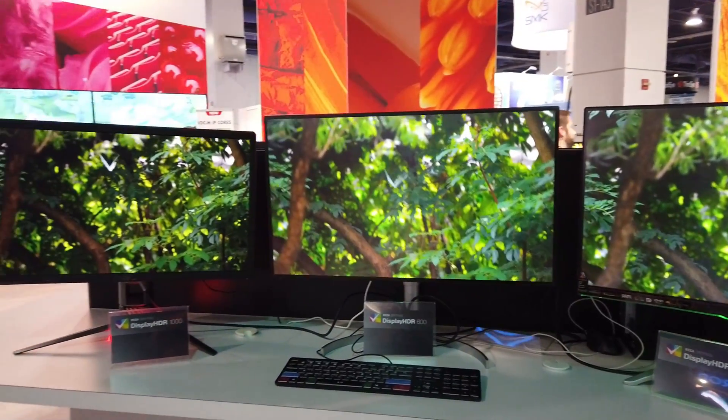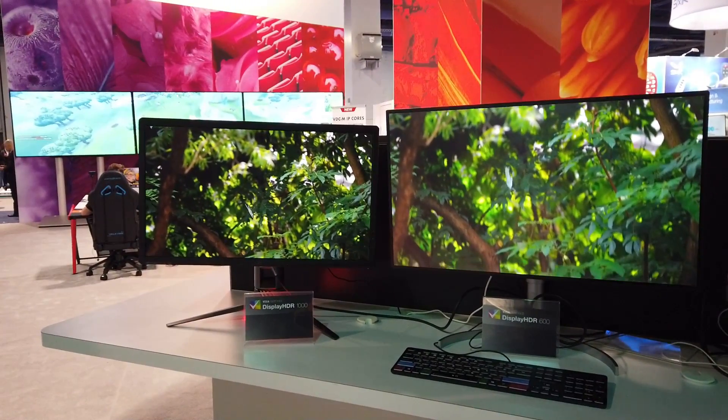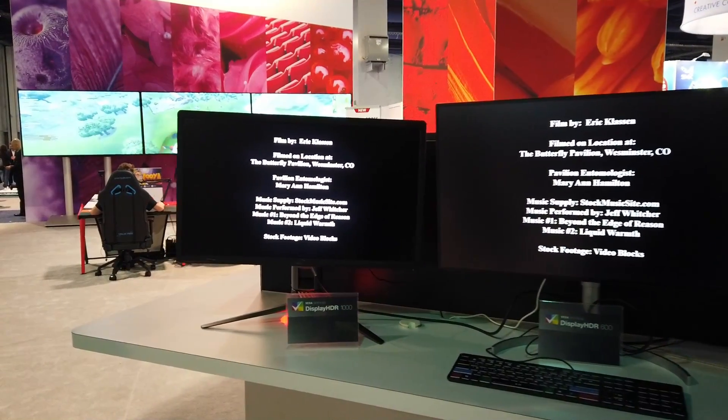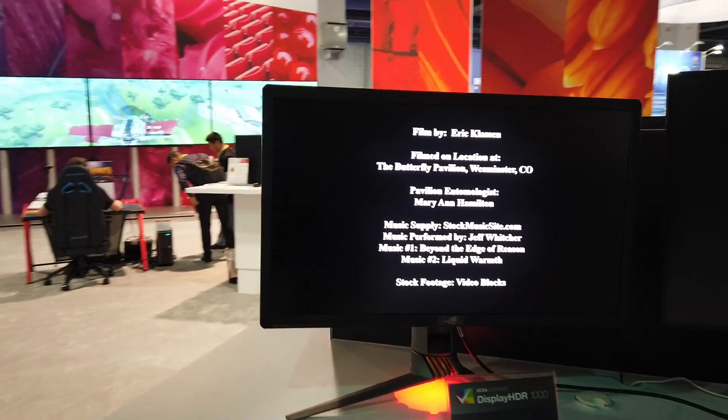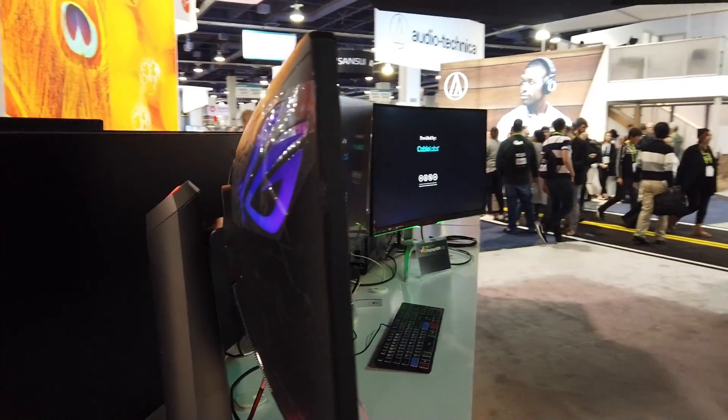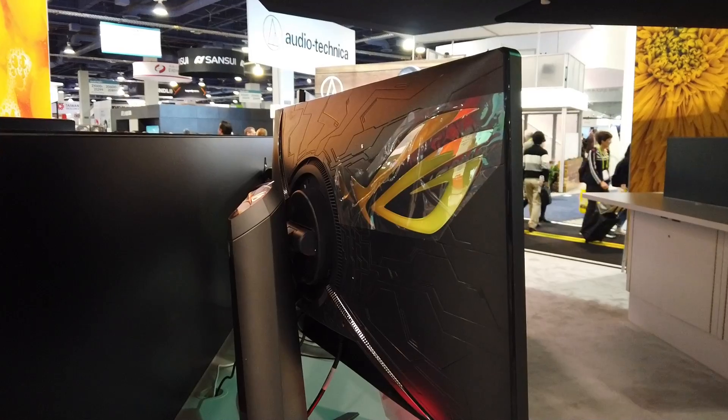What I'm not impressed with is the price — the HDR 1000 is usually around $1500. So these are the three main badge tiers from VESA. Look at this monitor, guys!